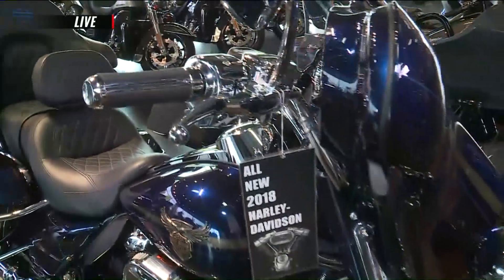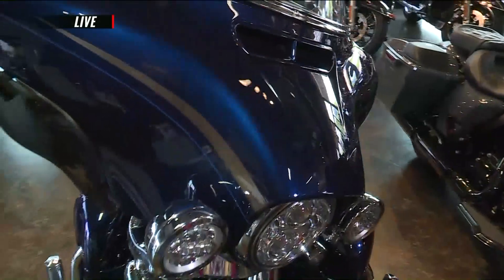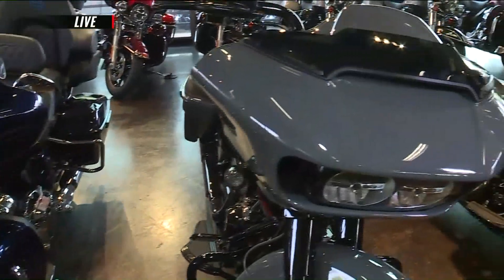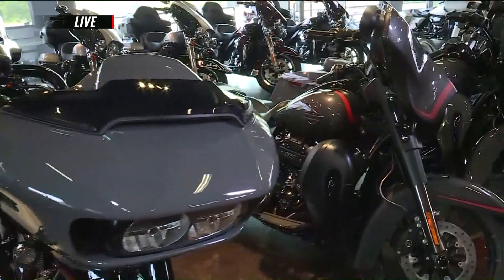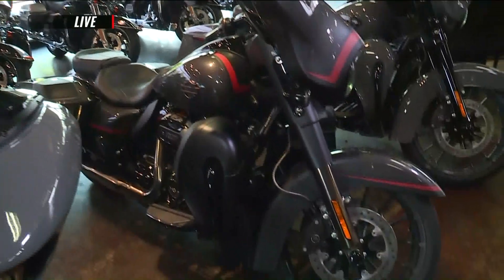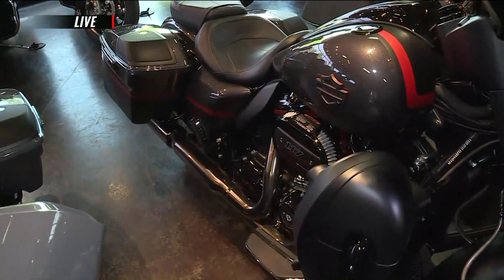All blacked out is kind of in vogue right now in terms of the aesthetics of a vehicle. We have another one right here — this is the CVO Rogueline. Premium components from the chopped engine guard to the black front end, the 21-inch front wheel, and the Gunship Gray paint scheme. Absolutely love that.